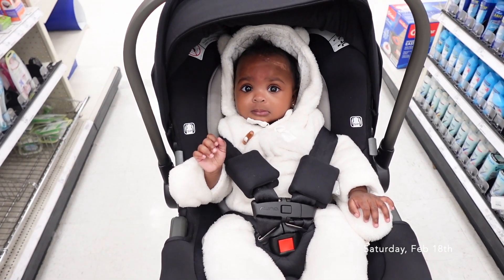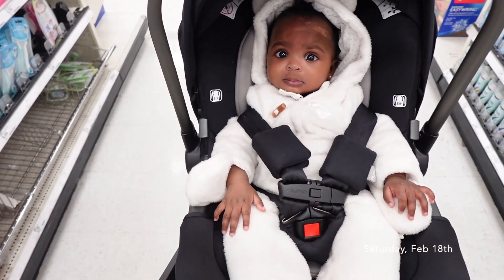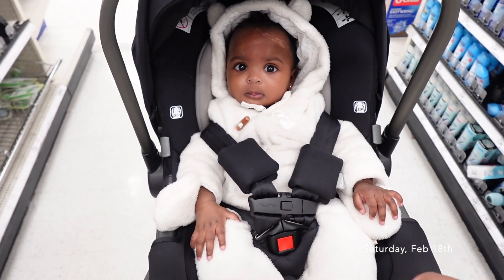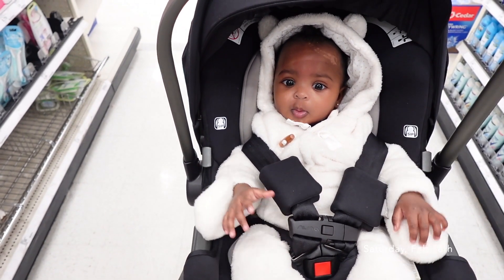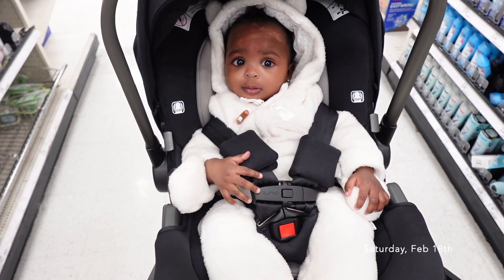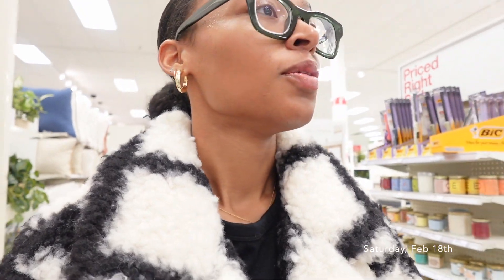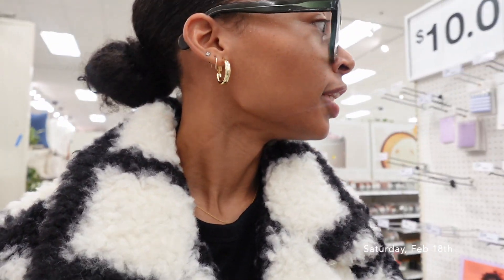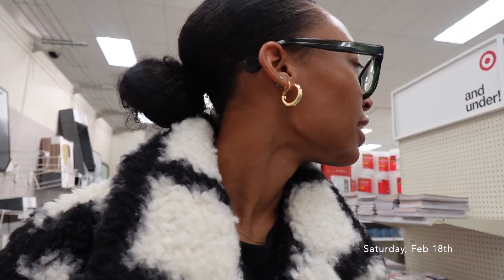Myla has on this cute little snow suit that my mom bought her — I think this is the cutest thing. It's so cold today, twenty-nine degrees, so I figured I'd just slip her in this so we could get up and go. How cute is this snow suit? Love it. This is when I like to be in Target — when it's basically nobody here and everybody that's here works here, so you can find what you need extra quick because all you have to do is ask around.